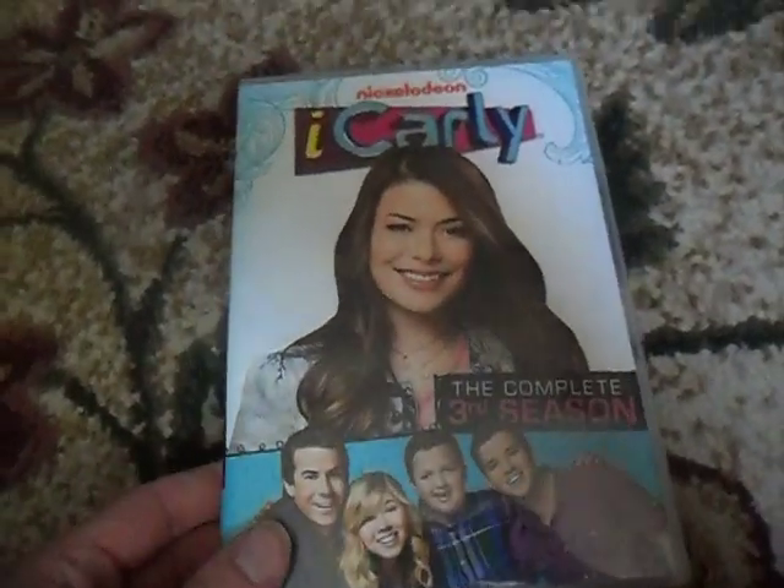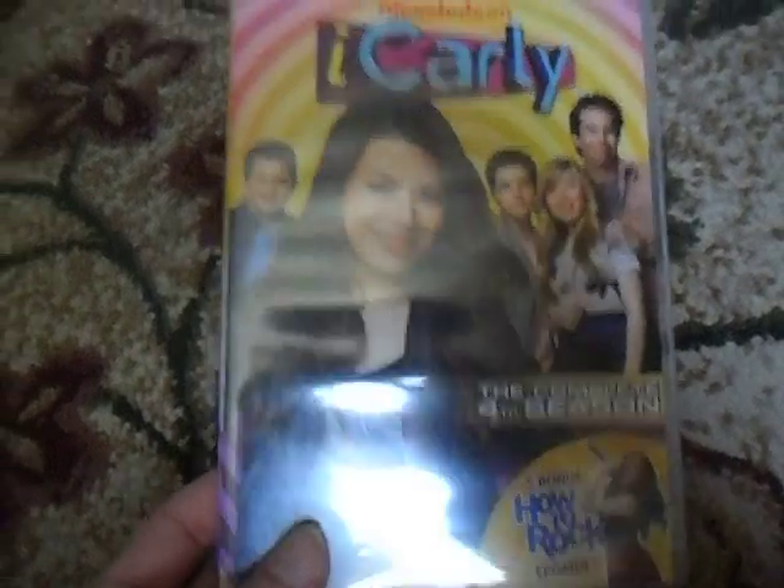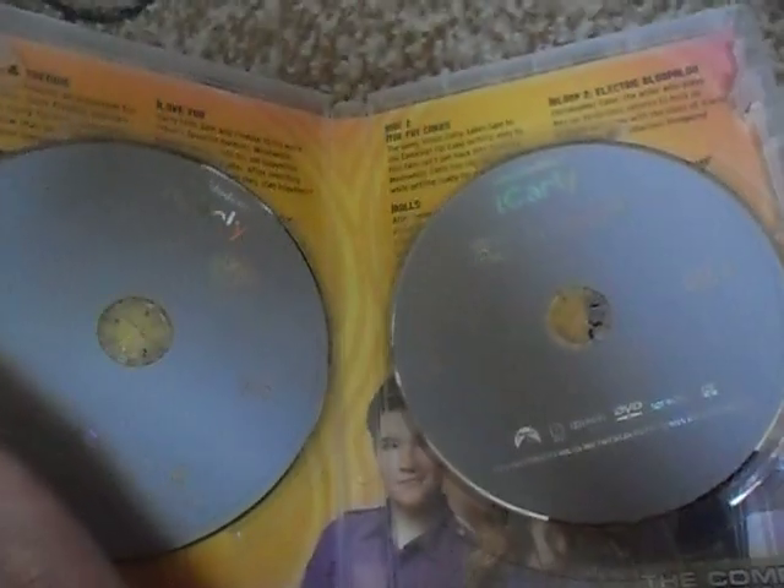Here's iCarly, the complete third season. Front, the spine, and the back — two discs inside. And then here is iCarly, the complete fourth season. Front, the spine, and the back — the two DVDs inside. That's all the iCarly DVDs here.